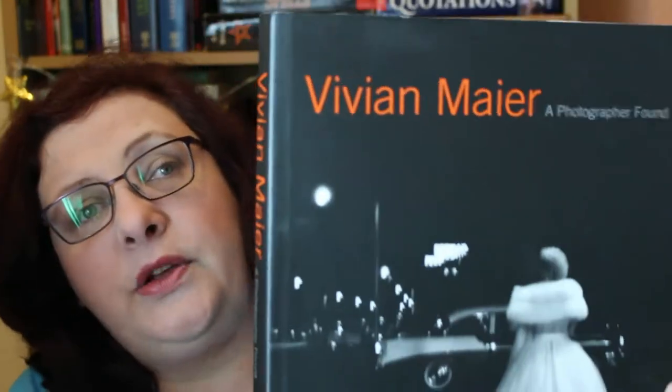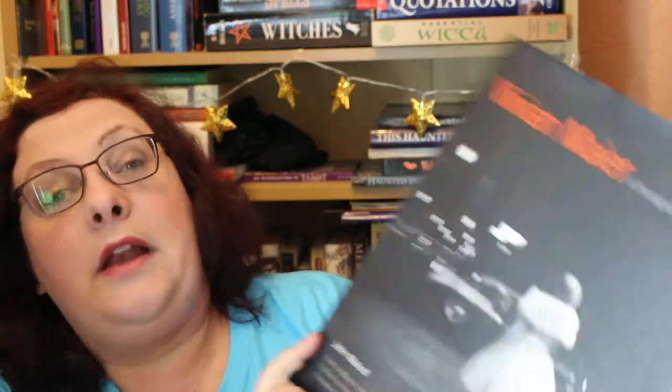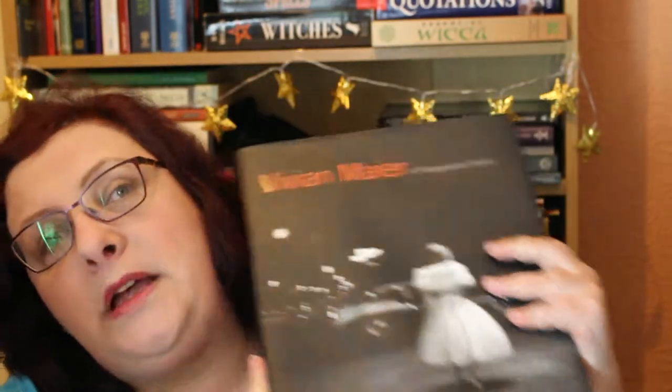So I'm going to show you one of my favorite photography books. The book I'm going to show you today is called 'A Photographer Found' — it's about Vivian Maier. It's a very big book, by John Maloof, with text by Marvin Heiferman, edited by Howard Greenberg, and the foreword is by Laura Lippman.